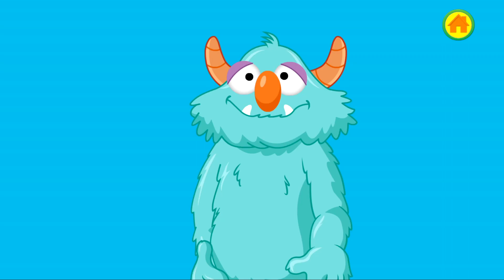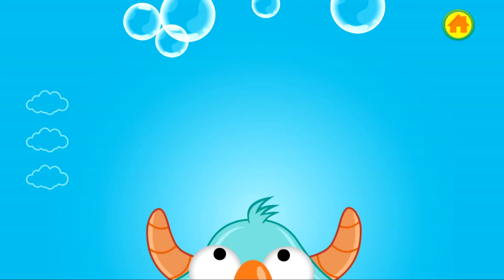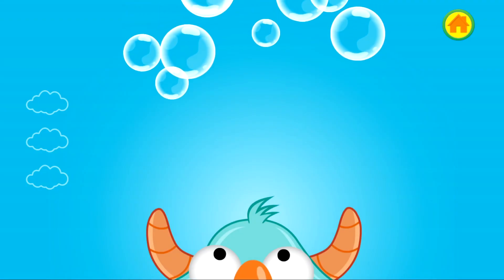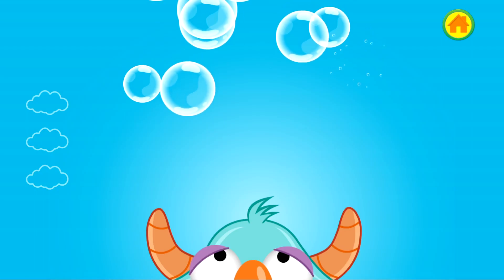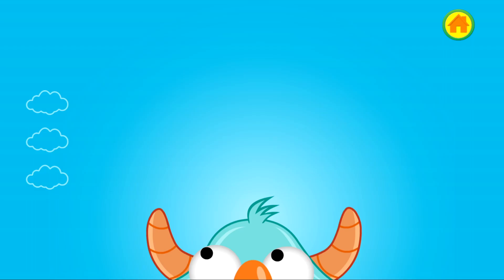Now he's ready to think about a plan for how to get his shoes on. Pop the bubbles to tell the monster helpful things and think of some plans. Think, think, think! Keep thinking of a plan. You're almost there! Look, the monster has an idea.